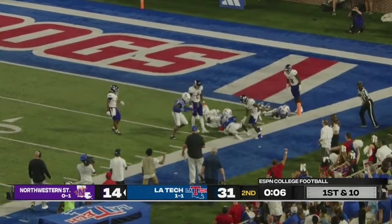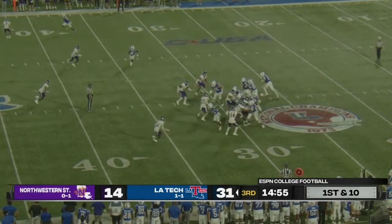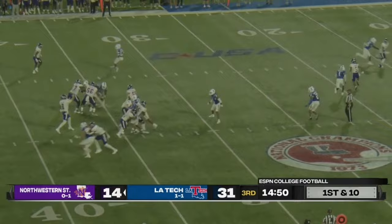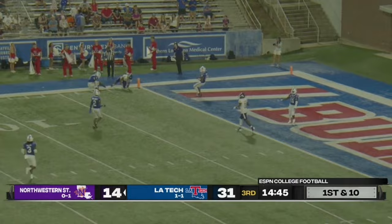Field goals need to turn into touchdowns here. Here's a throw — it's caught, inside the ten, inside the five, and being spun down. Right up the middle again, forging his way to about the two yard line. The Demon ball carrier — it's Cope. Louisiana Tech led by more than ten at halftime.